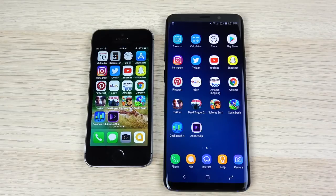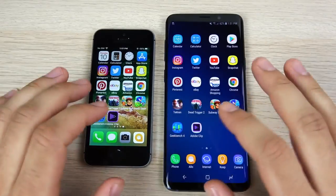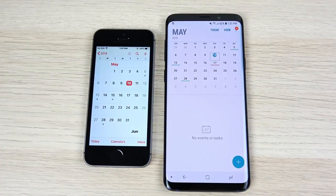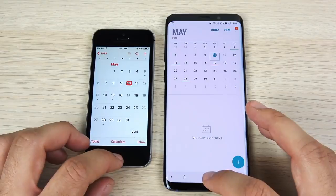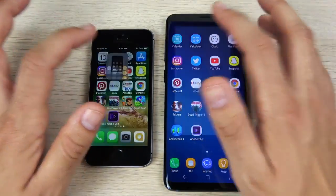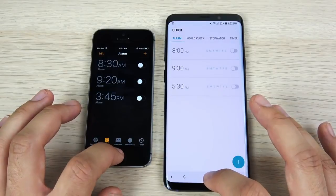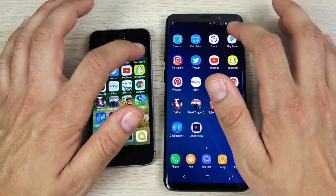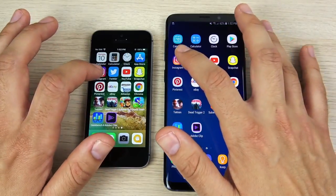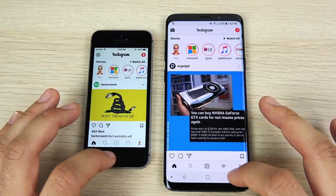We have arrived at the application portion of the speed test. We're going to run the stock apps first, then some social media, and gaming separately. Let's go into Calendar — that's the Galaxy S9. Coming home again with a capacitive home button is quicker than a physical touch. Let's go into Calculator — that's the S9 again. Let's go into Clock — Galaxy S9 again. Let's go into the App Store and Play Store — Galaxy S9 again. Let's go into Instagram — S9 Plus loads first over the iPhone SE.